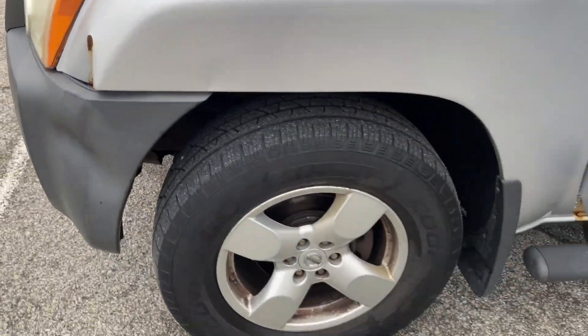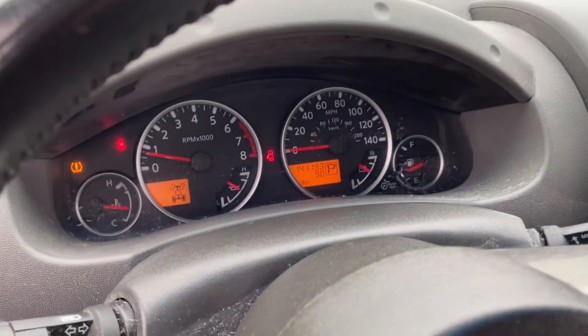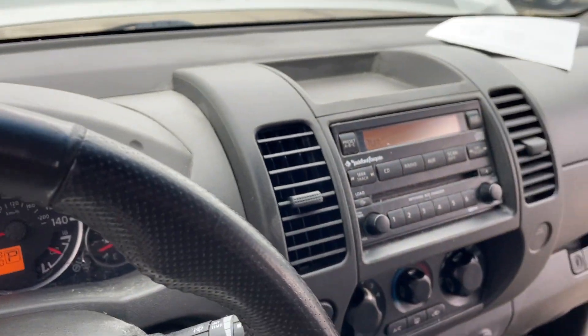Here and there, little chips and nicks and stuff like that. Everything works though — AC, heat. TPMS light stays on; I did fill up all the tires.